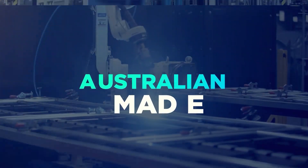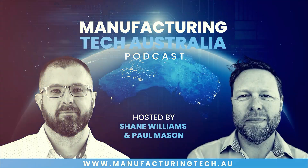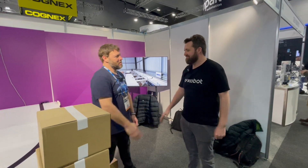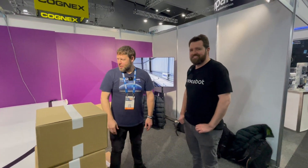Welcome to Manufacturing Tech Australia with Shane Williams and Paul Mason. I'm here with Dom from NexoBot. Thanks for joining us, Dom. Nice to meet you, Paul. Well, what have we got here?